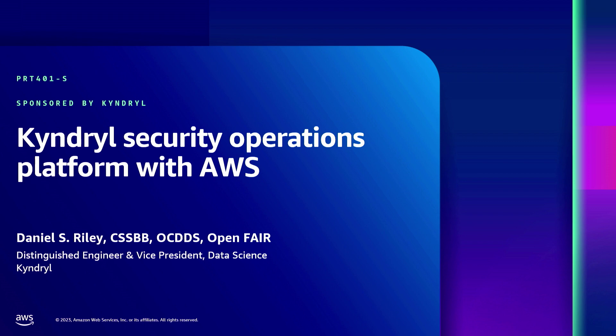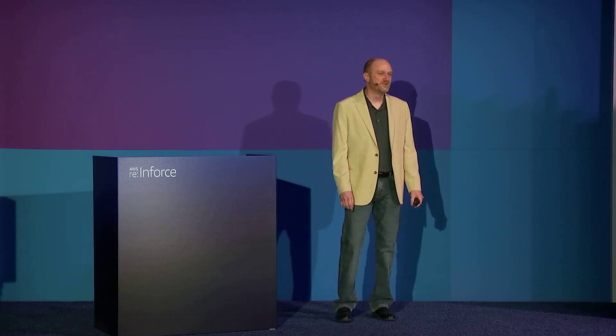Hello, everyone. We'll go ahead and get started. As you can see, we're going to talk about the Kyndryl Security Operations Platform with AWS. For those of you that may not be familiar with Kyndryl, despite our hosts this week, we are not an e-reader from Amazon. We're actually the deforce from IBM. We used to be global technology services within IBM, and we spun off almost two years ago. We are the largest managed service IT provider in the world in terms of revenue and probably employees — we have about 100,000 employees.